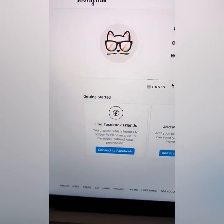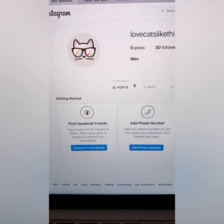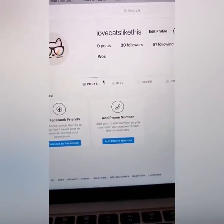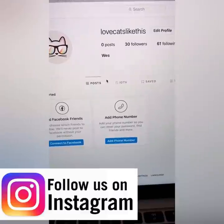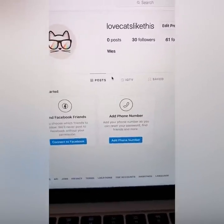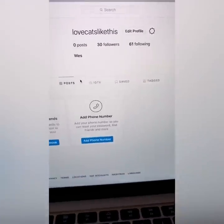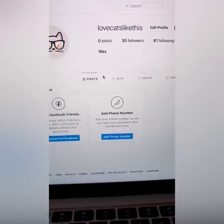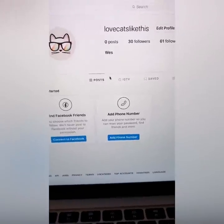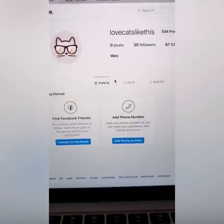All you need — step one — is an Instagram account. What I did: I created a brand new account called Love Cats Like This. I do have another Instagram account, Wesley Million Dollar Virgin, with about 1.1 million followers. But I want to prove to you that with just 30 followers, you can do this with nothing and they're going to pay you $300 per post.